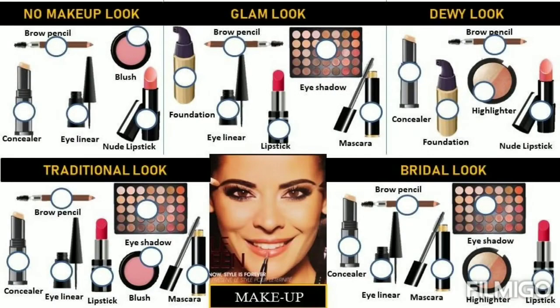This is a makeup theme tambola. We designed the whole ticket on a computer, so this is a digital ticket. We tried to give it a magazine look, like a makeup magazine with a product display. We created different makeup looks which you can all see here — glam look, dewy look, traditional look, and bridal look.